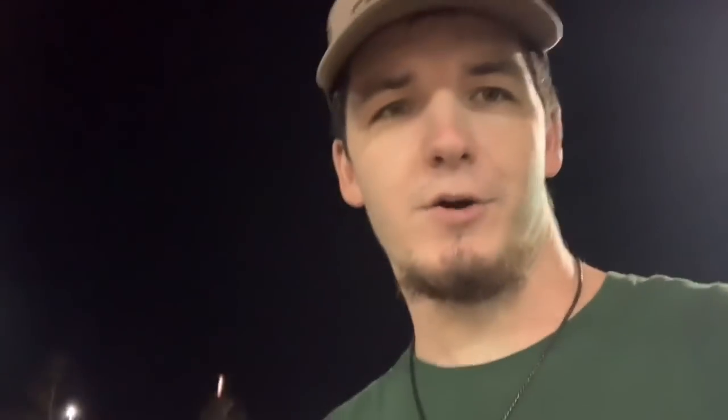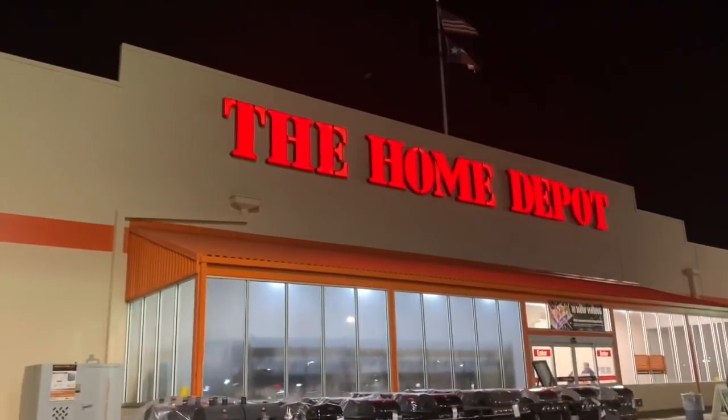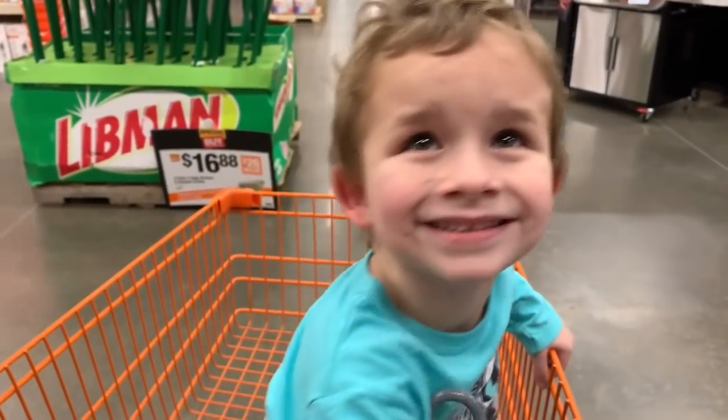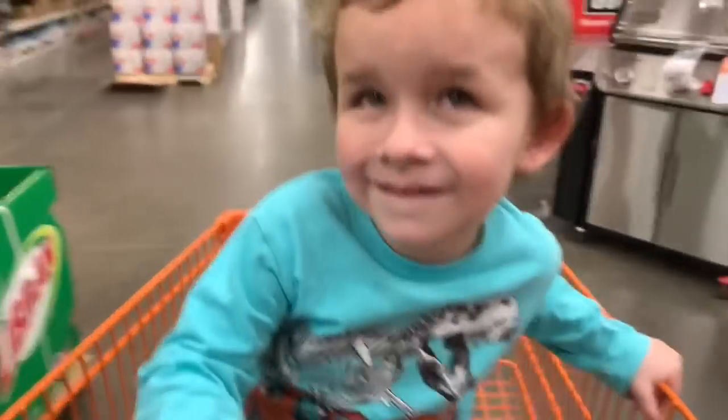It's Colton again and we are at Home Depot, about to try to find some supplies and materials for our sink project. Carson, what are you doing? You riding in the buggy? Helping daddy? Let's get in.